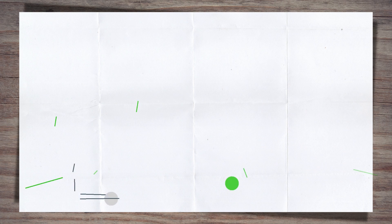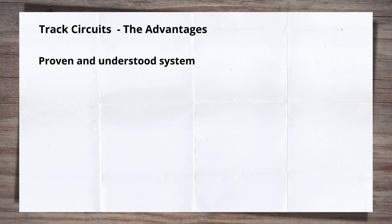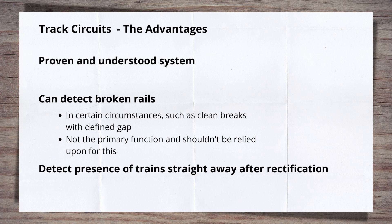The list of advantages track circuits have over other detection systems is a bit short. They are a proven and understood system that works. In certain circumstances, track circuits can detect broken rails — if a break is clean and gives a gap that disrupts the flow of current, the track circuit will show occupied. But this is not their primary role, and broken rails can occur with the track circuit still functioning due to break characteristics, bonding in place, or other factors. If they are reset or fail, they indicate the presence of a train straight away if it's in their section, which is not the case for axle counters.